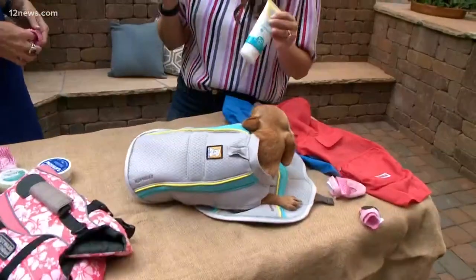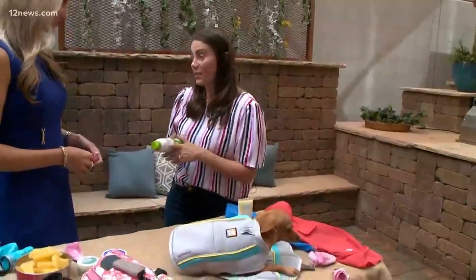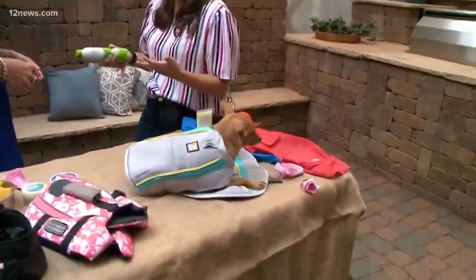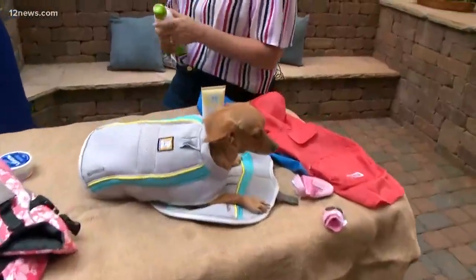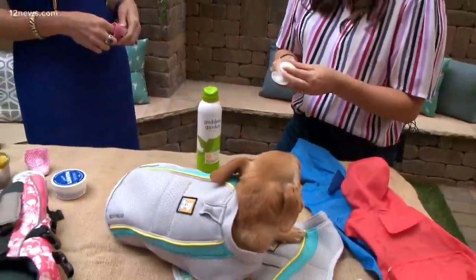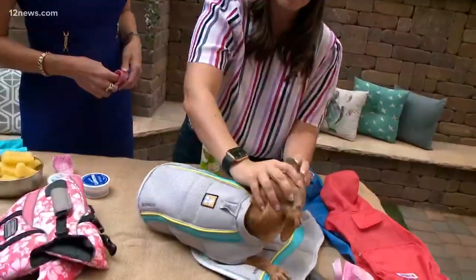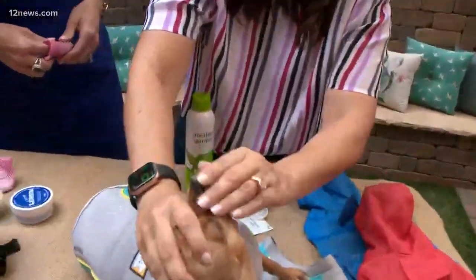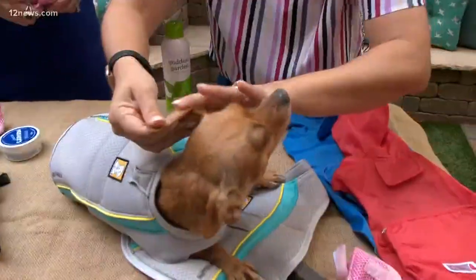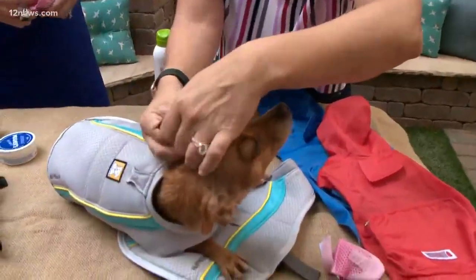So then sunscreen — you want to make sure that it's an organic sunscreen safe for pets. That's really important. There are a lot of toxins in regular sunscreen; you don't want it getting in their eyes or nose, so you want to be really cautious. This isn't to say you can still take them out in a hundred degrees, booties or not.